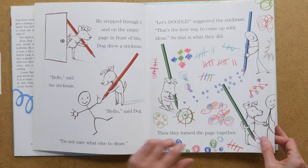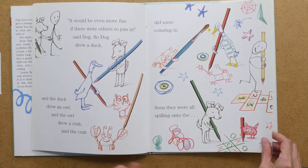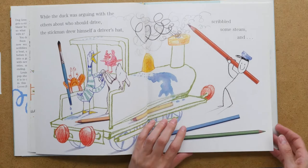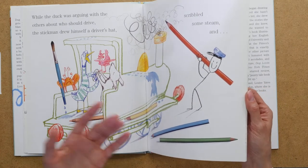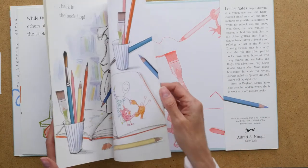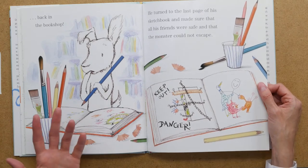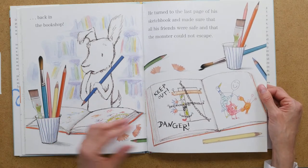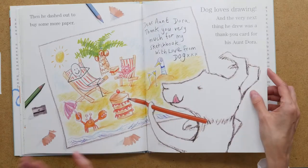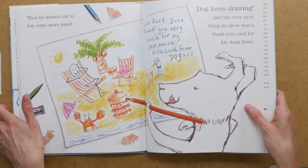He creates other characters, draws them, and then they turn into real life characters. I'm not going to go into the entire story, but you'll get a sense that he's drawing, the characters are drawing — drawing is a main part of the story. It ends with him back in the bookshop where he apparently works. I guess the dog works in a bookshop. And at the end of the sketchbook, he sends a thank you note to his aunt. It's a really fun adventure — super cute.